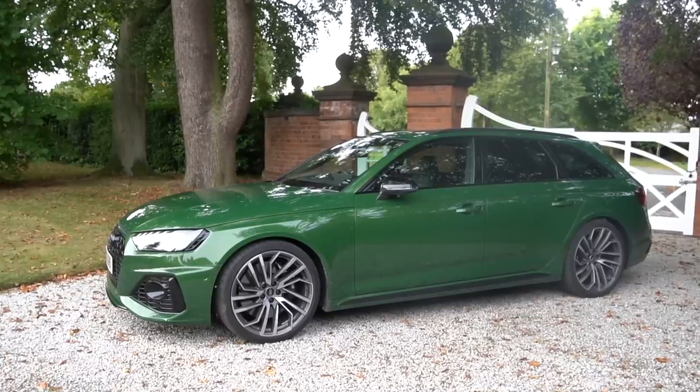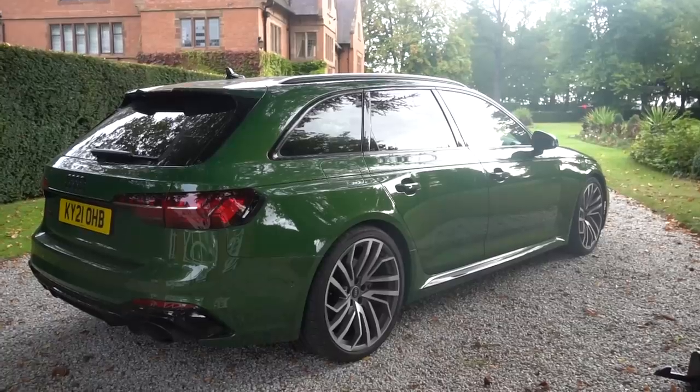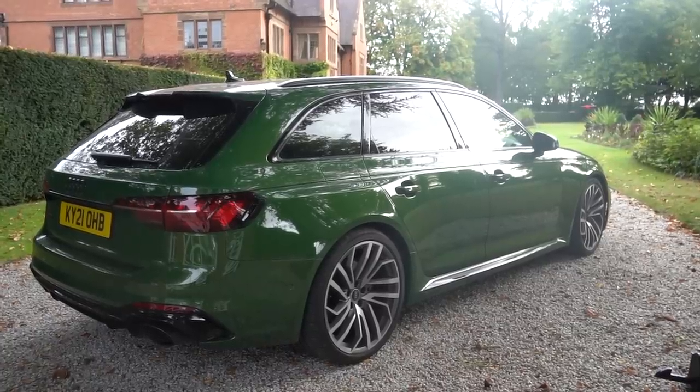What's up guys and girls, welcome back to the channel. Today I have got the 2021 Audi RS4 Avant. This is a car that I've been looking forward to getting my hands on for a good while. I had the RS6, had the G80 M3, and I'm at the point now where I've sold the F80 and I'm looking for something new to get for next year.